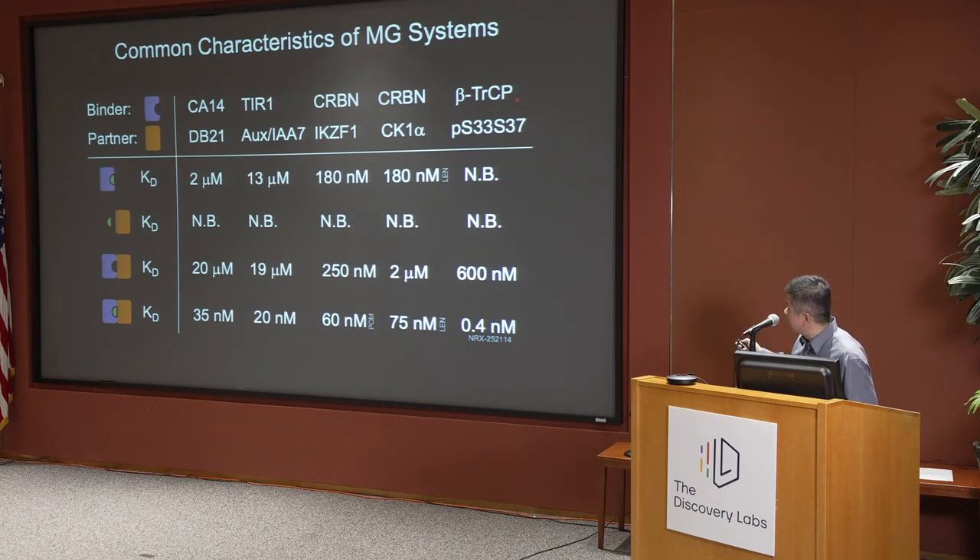What the small molecule does is to push these weak interactions into the double-digit nanomolar range so that the interaction becomes productive. In the Nurix system, where a small molecule allows beta-TRCP to gain high affinity to hypophosphorylated beta-TRCP, the small molecule doesn't have any affinity to either the E3 or the substrate. But the basal interaction is actually very strong between the hypophosphorylated peptide and the E3 ligase. Their compound was able to do a remarkable job by pushing the affinity more than 1,000-fold — higher than the effect of a second phosphorylation site.